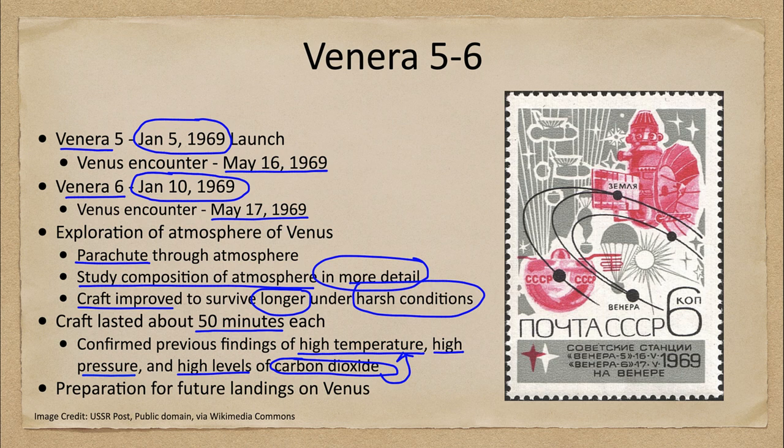The information gained was helpful in preparing for future landings on Venus. Further Venera craft were actually able to make it through the atmosphere and land on the surface, giving us to date our only images of the surface of Venus taken directly from the surface.